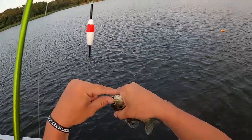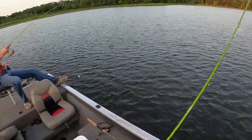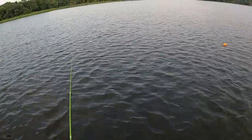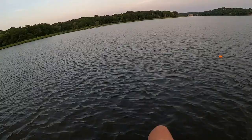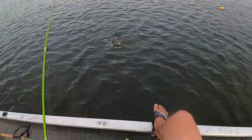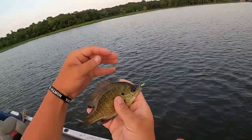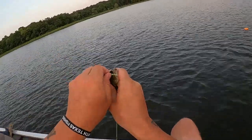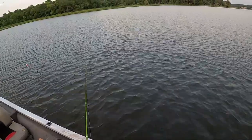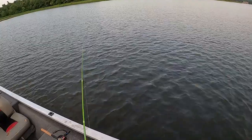That's a copper nose — pretty fish, man. I tell you what guys, if you don't have some of these Wager Baits bully bluegill jigs, you need to go ahead and pick some up. They really work — my first time using them. If you want a deadly combination for big bluegill fishing, this is what you need to have right here.